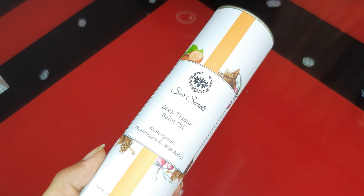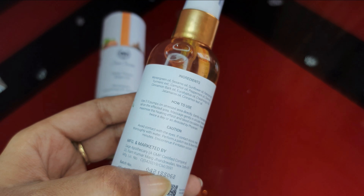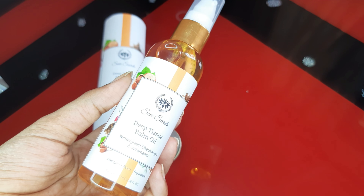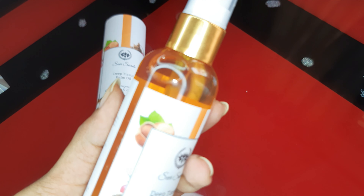Seer Secrets Deep Tissue Balm Oil is a perfect amalgamation of ingredients such as Chowal Mugra to soothe skin disorders, Wintergreen for relieving pain, and Chetaman, which acts as a natural nerve tonic that strengthens the nervous system and is great for stressed veins.